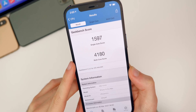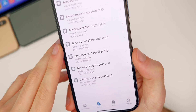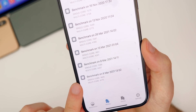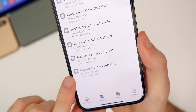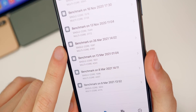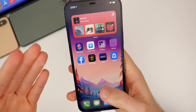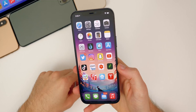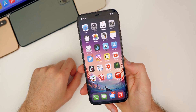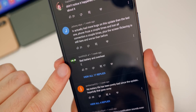We got a 1597 on the single core and 4180 on the multi-core. Comparing to 14.4.1, our first run there was 1600 on the single core and 4175 on the multi-core. So we have a slightly higher multi-core and slightly lower single core on 14.4.2 — but this doesn't reflect day-to-day usage and you probably won't notice a difference. Battery life was actually worse on 14.4.1 than 14.4.